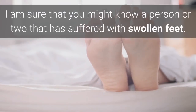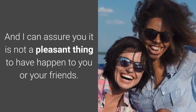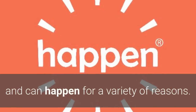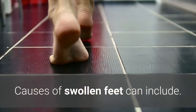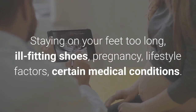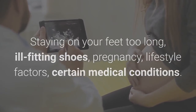I'm sure that you might know a person or two that has suffered with swollen feet, and I can assure you it's not a pleasant thing to have happen to you or your friends. Painless swelling of the feet or ankles is common and can happen for a variety of reasons. Causes of swollen feet can include staying on your feet too long, ill-fitting shoes, pregnancy, lifestyle factors, and certain medical conditions.